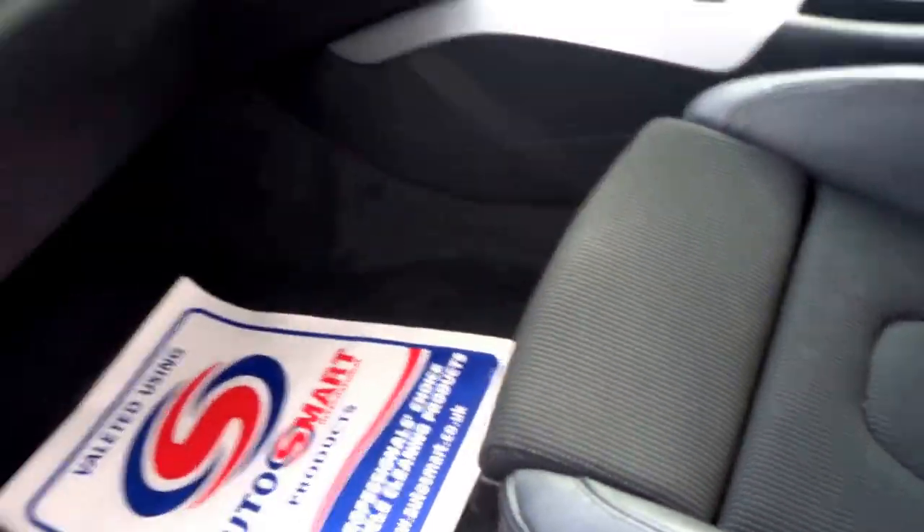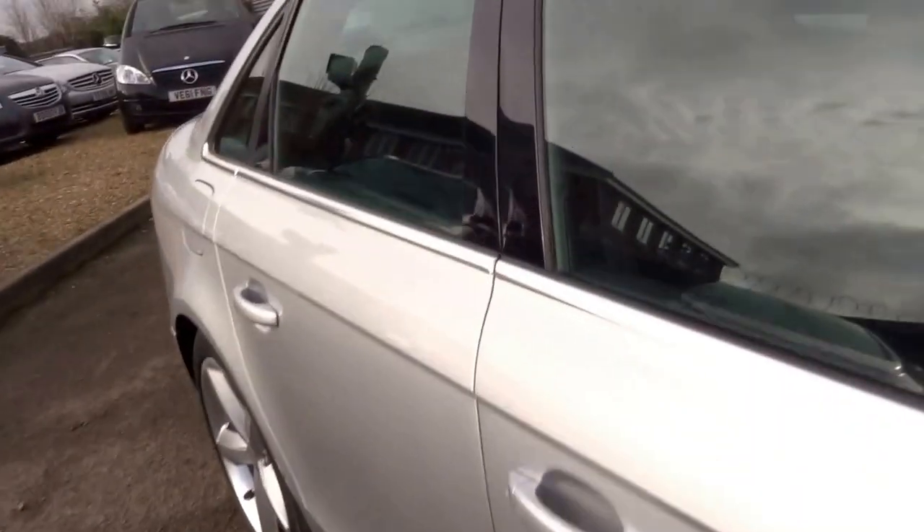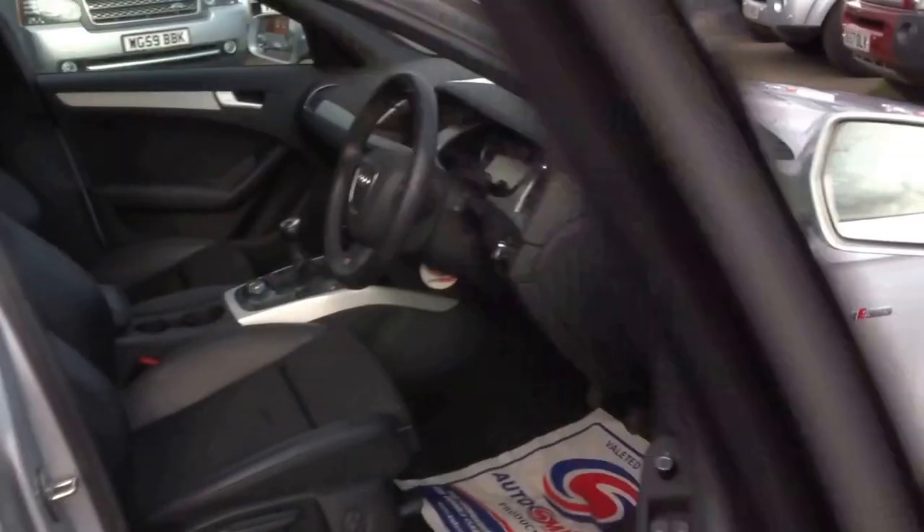Electronically adjustable lumbar support, height-adjustable seats, and adjustable leg support as well. It's only done 55,000 miles and it's great on fuel — 40 mpg from a petrol, which is very good indeed.